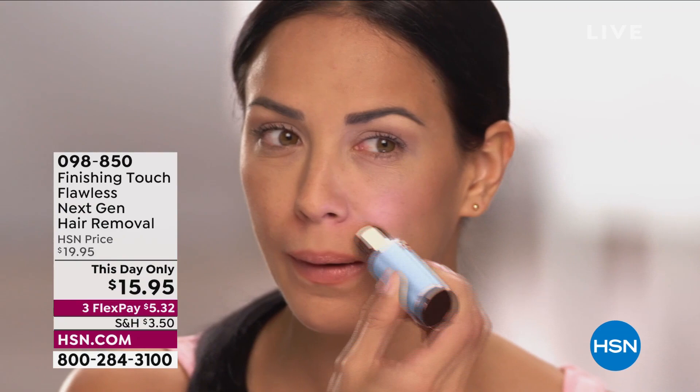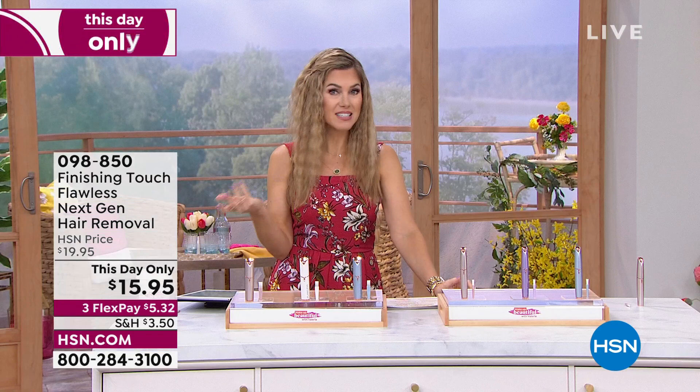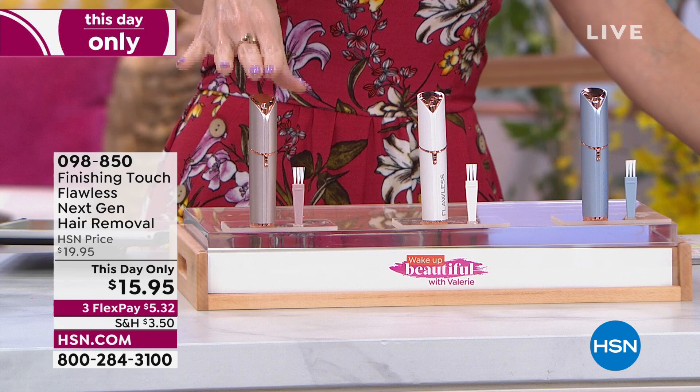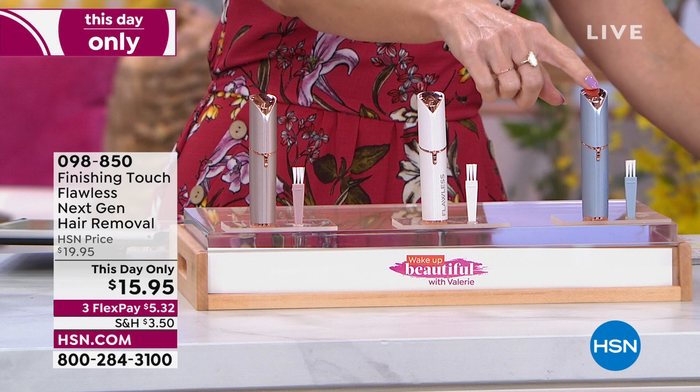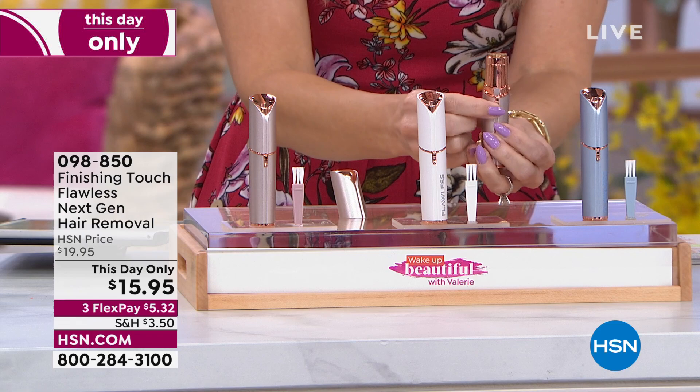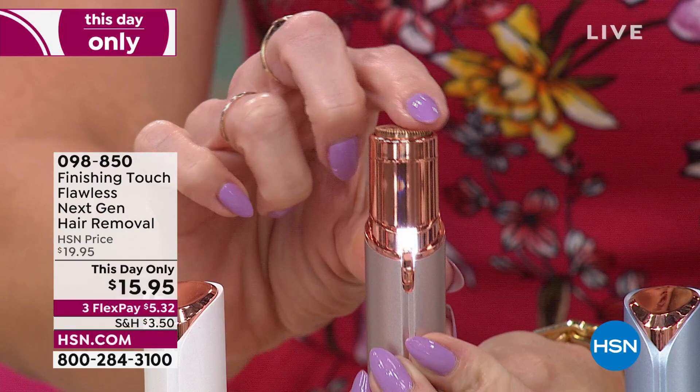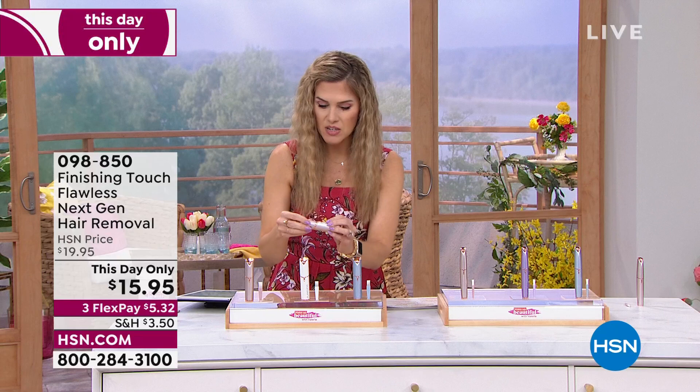The next items we're going to talk about are in my beauty arsenal — it's called Finishing Touch. It is the next generation of hair removal. Today and today only, we've got a This Day Only price that will expire tonight. We have some beautiful options. This one is for your face — it looks like a tube of lipstick, but it's actually a gentle way to sweep away unwanted hair without any exposed blades. We've got it in blush, white, and Parisian blue. When you press the button, you'll hear that vibration — notice this is safe against the curves and contours of your skin, above your lip, on peach fuzz on your cheek, along your hairline — no ouchies, no nicks or cuts.